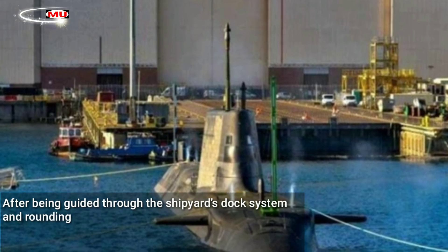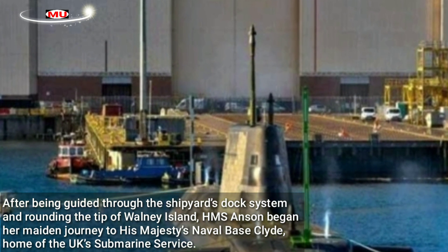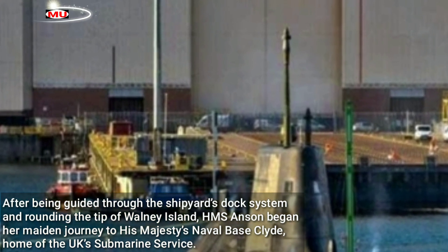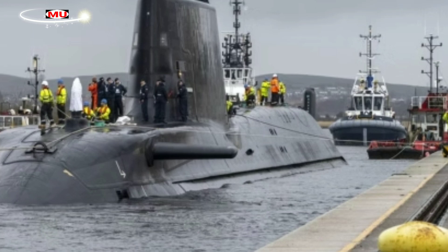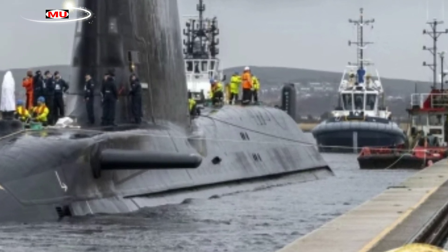After being guided through the shipyard's dock system and rounding the tip of Walney Island, HMS Anson began her maiden journey to His Majesty's Naval Base Clyde, home of the UK's submarine service. She will undertake sea trials before joining HMS Astute, HMS Ambush, HMS Artful and HMS Audacious in operational service with the Royal Navy.